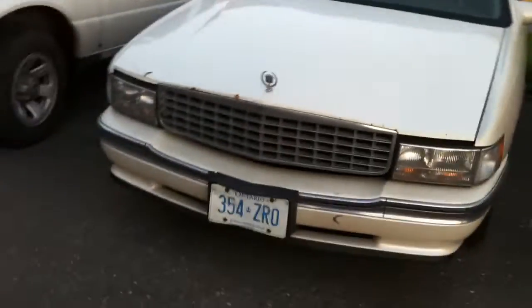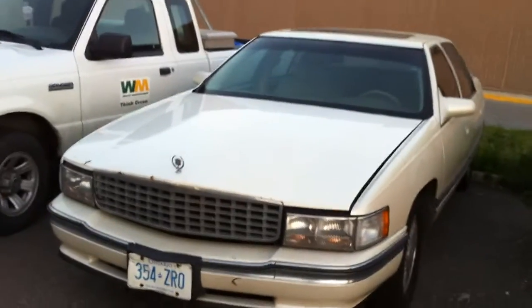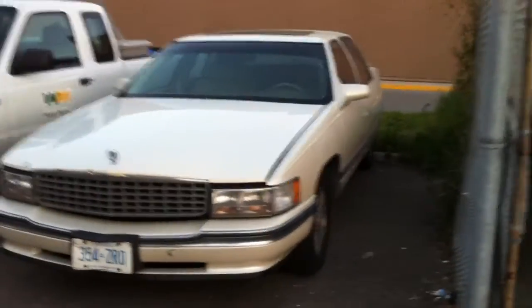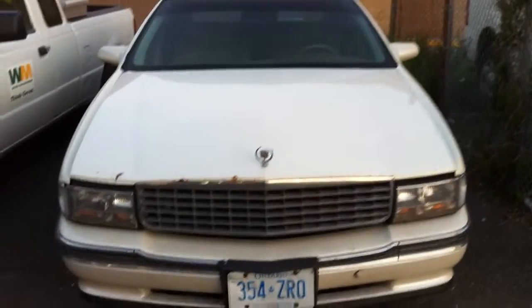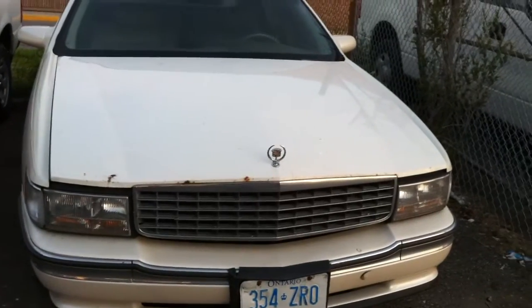We still have the Cadillac, the white Sedan DeVille. The Cadillac is still here, but it doesn't run. The battery's dead. It's been sitting here since last summer of 2013 — that's when I killed the battery back in July. I was thinking about buying this car, but it needs too much work: it needs a hood latch, a new battery, and the parking brake cable has to be disconnected. I don't know what we're going to do with this car. It's probably going to go to scrap.